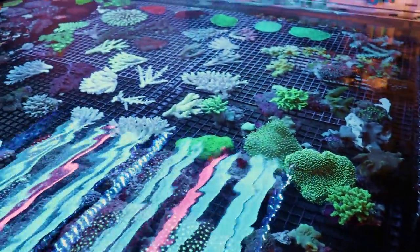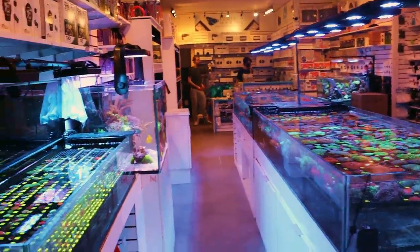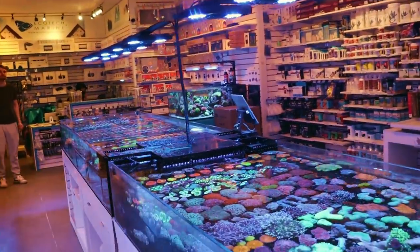We're gonna walk through the beds and talk about what came in. If you are new to the channel, welcome. This is a store here in Toronto, Ontario, Canada — lovely Canada — that specializes in saltwater aquariums.